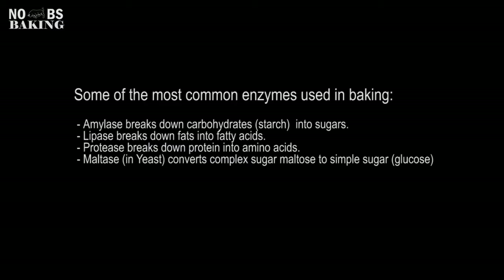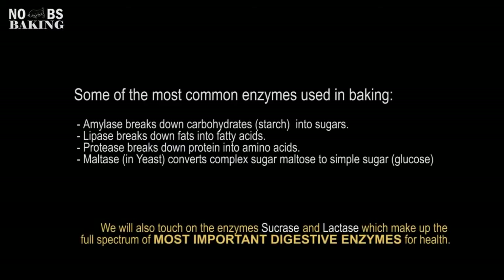Some of the more prevalent enzymes used in baking are amylase, lipase, protease, and in the case of yeast — when yeast is added to your dough — maltase.